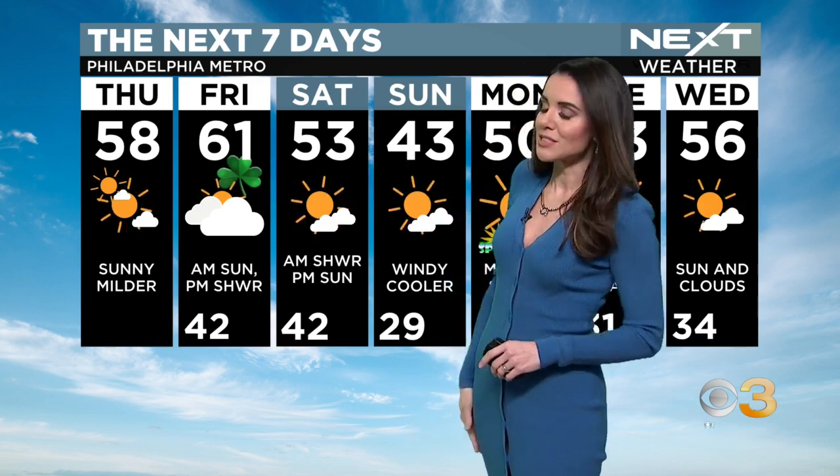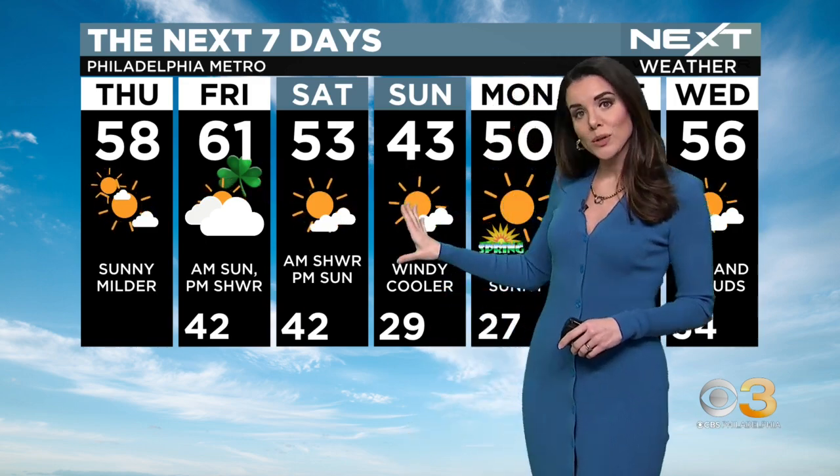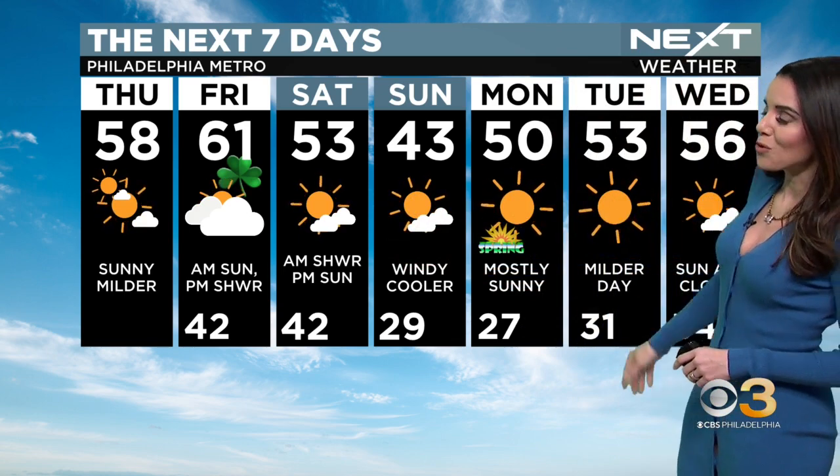Clouds will roll in, though. There may be a stray shower in the afternoon, and then temps drop. Sun comes back early Saturday, but it's a cold and windy Sunday. Then spring begins on a nice note with a warm-up expected into the first days of the new season.